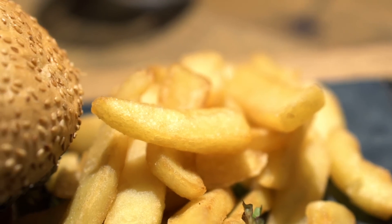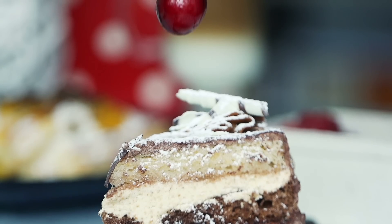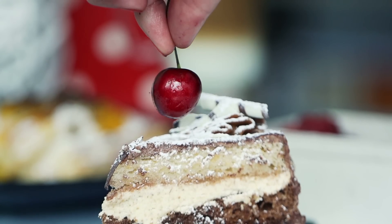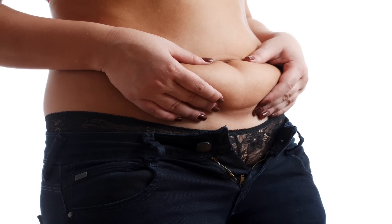Hey everyone, it's Thomas DeLauer here and today I want to break down how exactly carbohydrates convert to fat in your body. We all hear that carbohydrates eventually turn to fat, but how come no one is talking about the actual process in which it happens inside your body? I want to break it down for you because it's actually quite simple and a lot of people overcomplicate it.